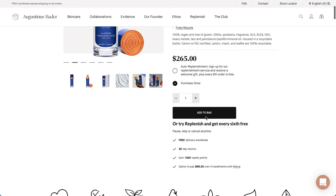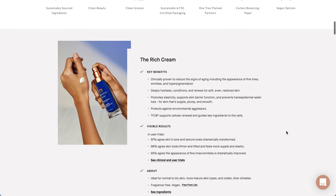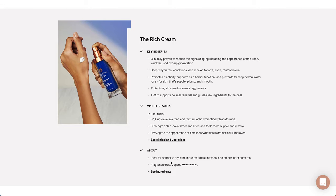It's sustainably sourced, clean beauty, clean science. The key benefits: it's clinically proven to reduce the signs of aging including appearance of fine lines, wrinkles, and hyperpigmentation. Deeply hydrates, conditions, and renews for soft, even, restored skin. Promotes elasticity, supports the skin barrier function, and prevents transepidermal water loss for skin that is supple, plump, and smooth. Protects against environmental aggressors. TFC-8 supports cellular renewal and guides key ingredients to the cells. It is ideal for normal to dry skin, more mature skin types, and colder, drier climates. It is fragrance-free and vegan.